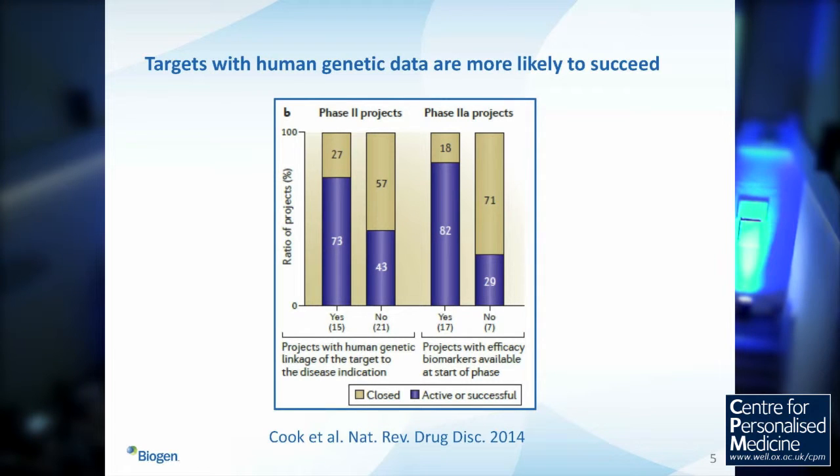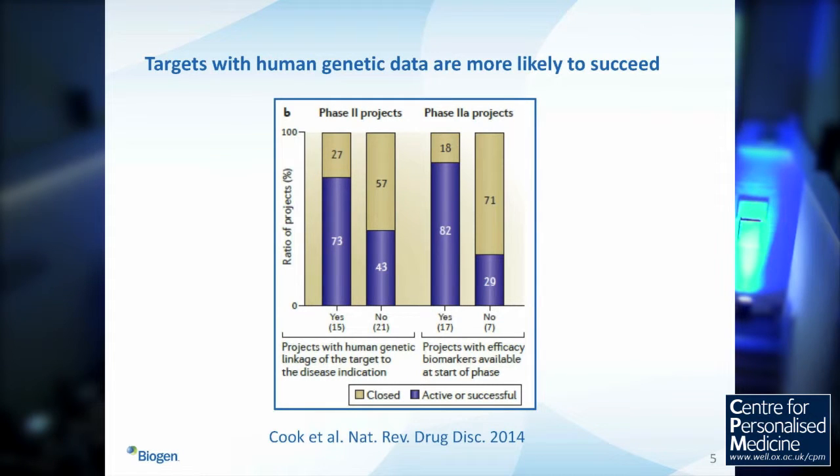This is a figure from Dave Cork, Mene Pangalos, and colleagues at AstraZeneca, published a couple of years ago. Being a geneticist, it's very reassuring to see that if your target originally has compelling genetic data associated with it, it's more likely to succeed through phase two. Notably, they looked at several factors over several years of the pipeline, and also show that having an efficacy biomarker is an important predictor of success.